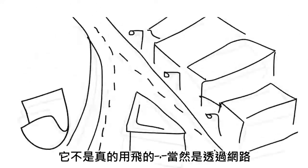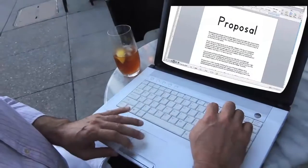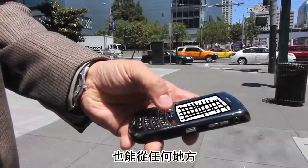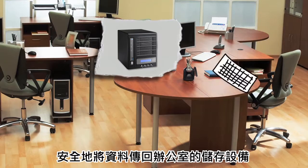It doesn't really fly — it goes over the web. This is just for effect. And send things from anywhere, where it goes safely and securely back to your office storage server.